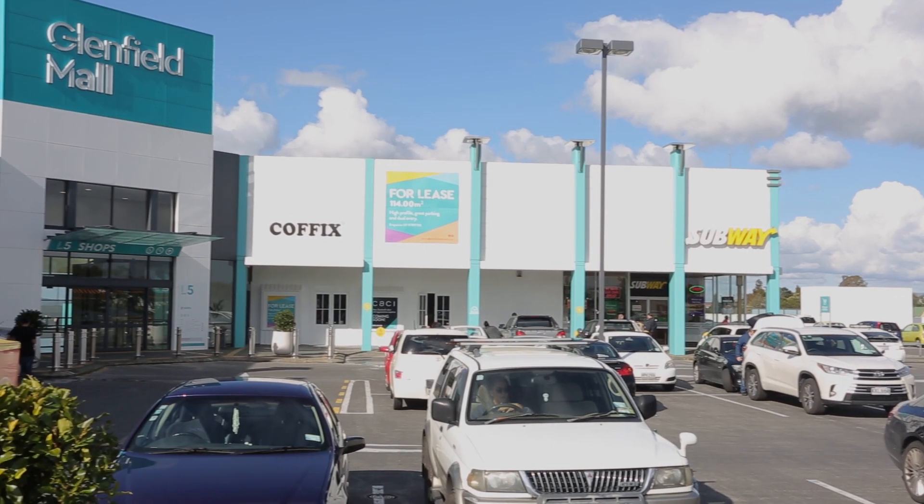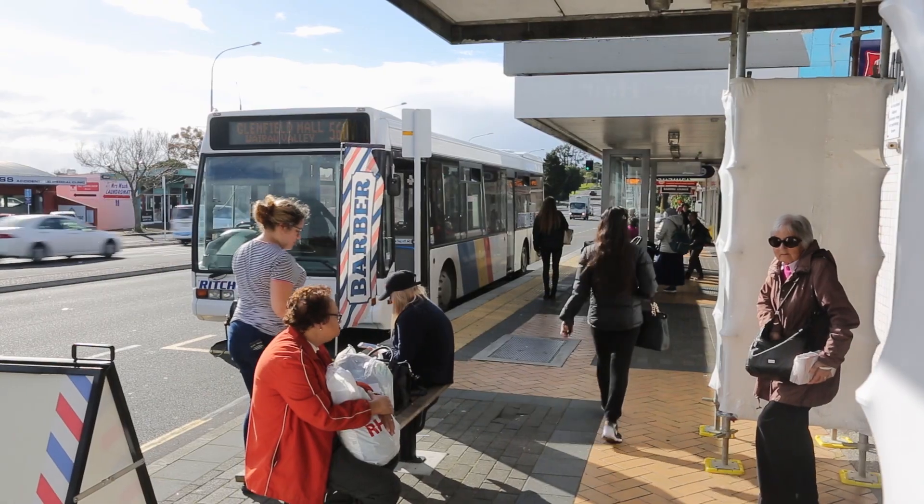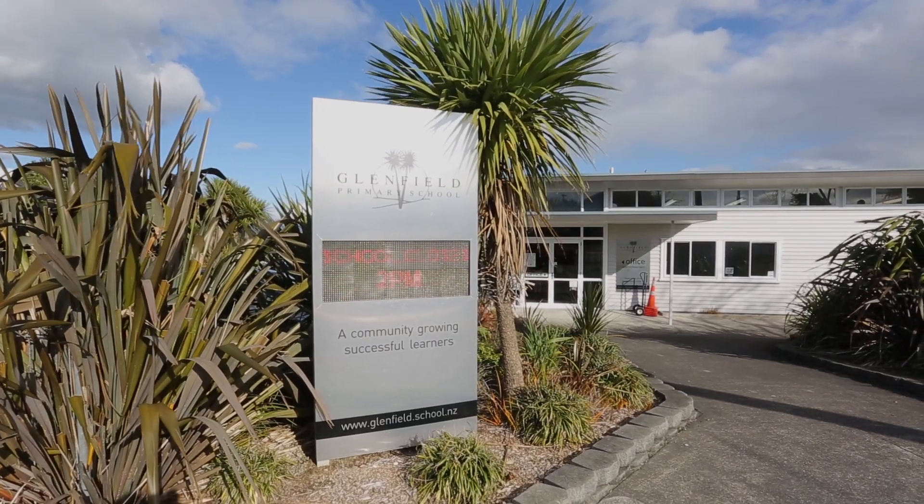The location is excellent, as it is close to the Glenford Mall amenities and motorway access, plus it's only a short walk to Glenford Primary and Intermediate and the local Diana Drive shops.